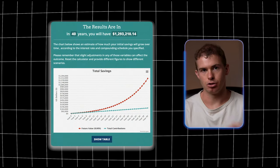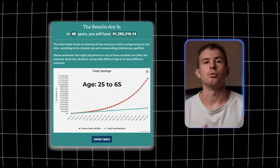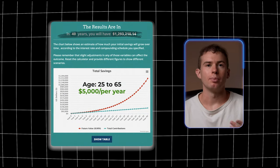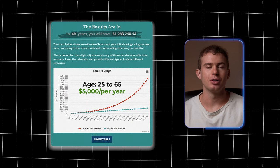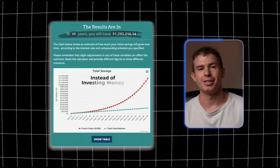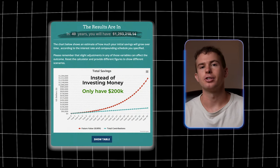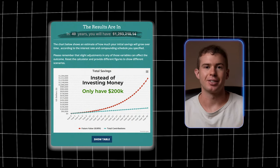With ETF investing it's good to have a long-term perspective. You won't become an overnight millionaire with an ETF — it's a slow and consistent return. A good way to think about them is like a secondary retirement fund. If you were to invest into the S&P 500 from age 25 to 65, putting in $5,000 per year, over those 40 years you'd have $1.29 million. If you were to instead save that money as cash, you'd only have $200,000 — over a $1 million difference.